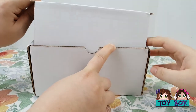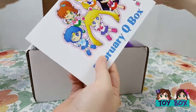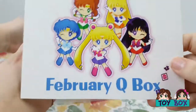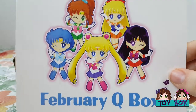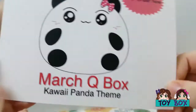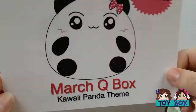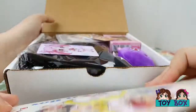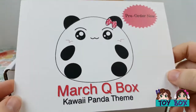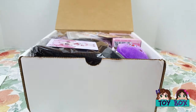There we go. This is the little info card — February Cue Box. This thing doesn't want to stay open. March Cue Box is kawaii panda theme. I missed the vote on the pandas. I'll still look but might be sold out already. That's okay if it is.